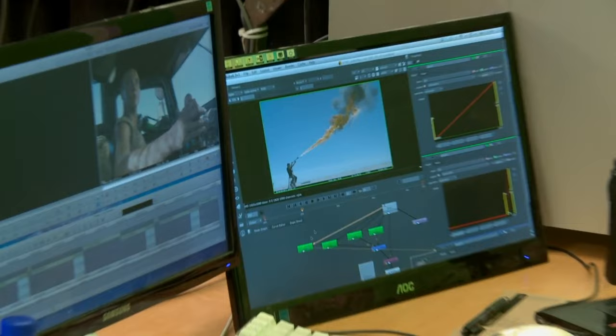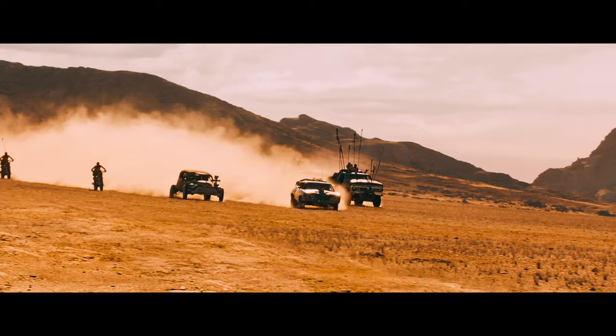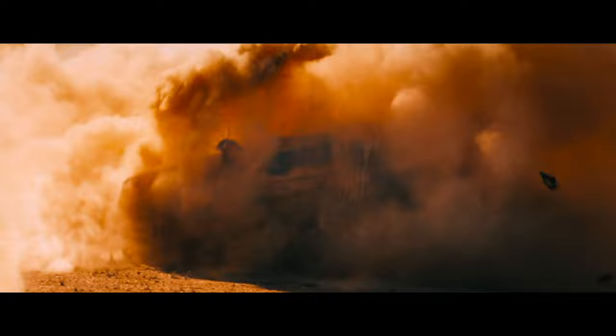But every shot of Mad Max Fury Road has been changed using computers. Some of these are very simple — no desert or sky on our planet looks like the citron and teal wasteland in the first shot of the film, for example. And others are the digital equivalents of older movie tricks. The interceptor flips as Immortan Joe's goons are chasing it, setting a record for a practical car stunt. But when it settles to a halt, there is an unsubtle digital morph to a similar shot of Tom Hardy as Max clawing his way out of its wreckage.